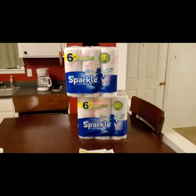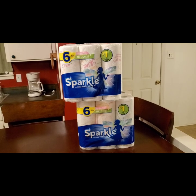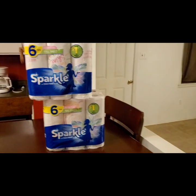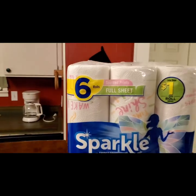Welcome back, it's couponing with L Sunday. I did a quick Sparkle paper towel deal — used two coupons which are exactly the same, and I will include the picture on here. They are originally $5 for the six rolls.